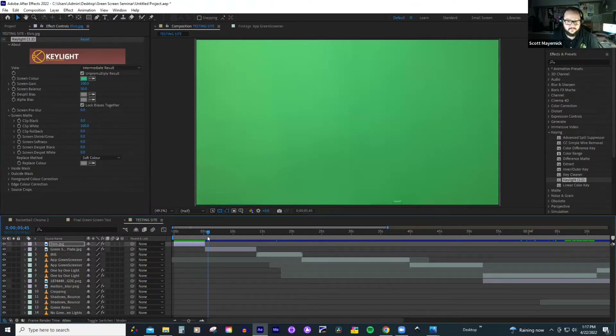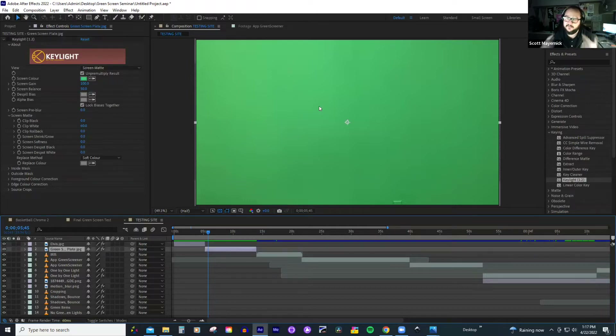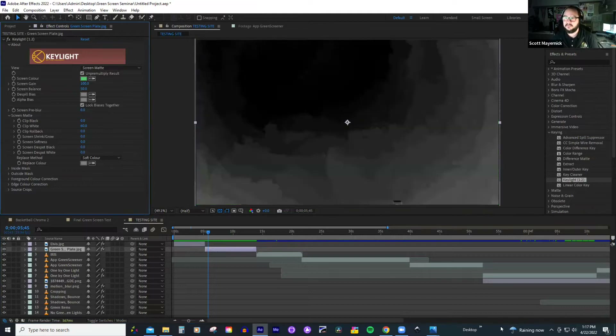This is our green screen in the studio with just the fluorescent lights on. That doesn't look too bad — it looks like a pretty good green plate, and it seems like the program is going to be able to just easily pull that out. Unfortunately, what our eyes see is going to be a lot different than what the camera and the program sees. What your camera and program see is all those different shades of green.